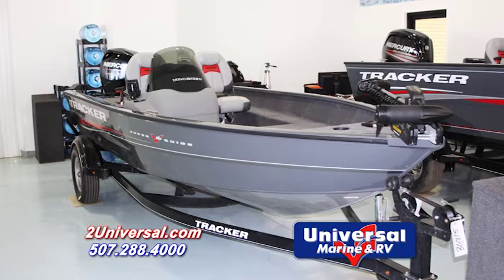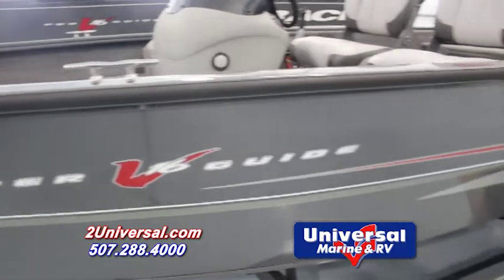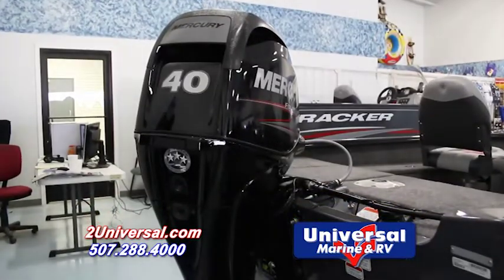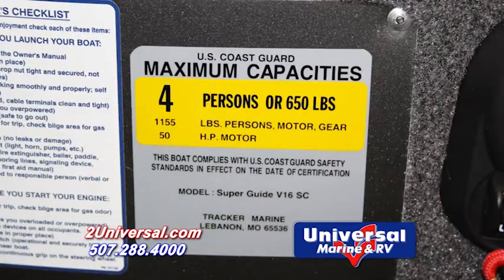Today we are going to talk about the new Tracker V16 Superguide SC. This particular boat is 16 feet in length and is equipped with a four-stroke Mercury 40 horsepower engine, with a 50 horsepower engine available.